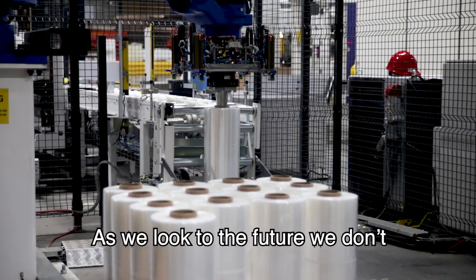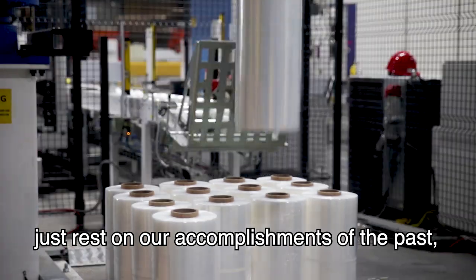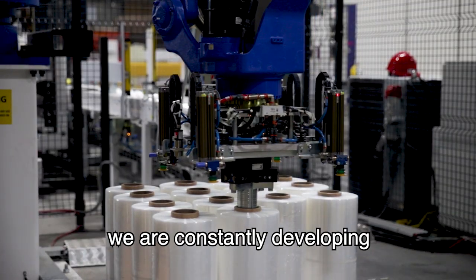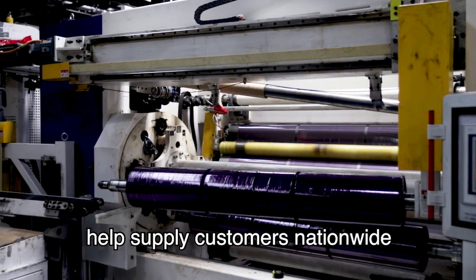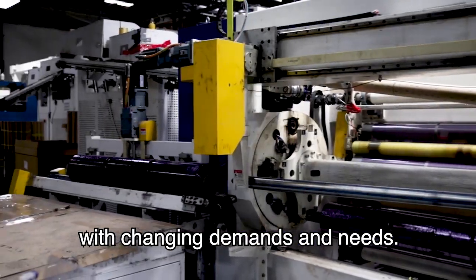As we look to the future, we don't just rest on our accomplishments of the past — we are constantly developing and bringing in new products to help supply customers nationwide with changing demands and needs.